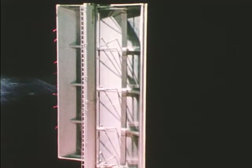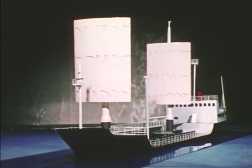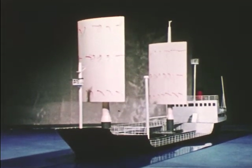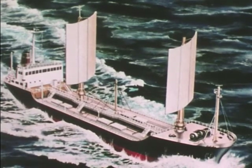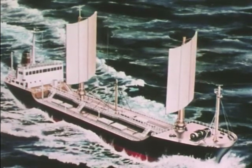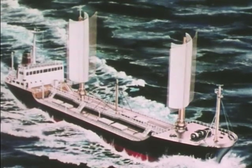Sail designs were based on the research data, plus wind tunnel tests of ship models using laminar flow rigid sail designs. The two sets of rigid sails are 8 meters wide and about 12 meters high. Their combined surface area of about 200 square meters reduces to about 40 square meters when folded.